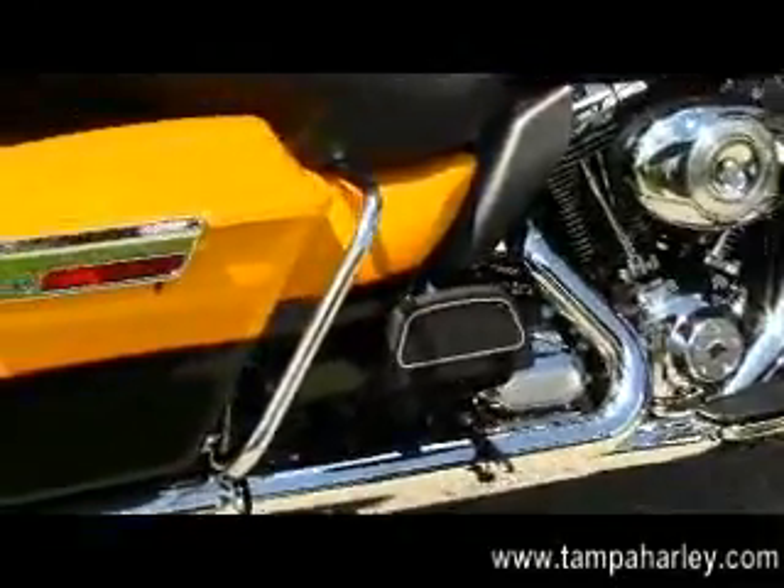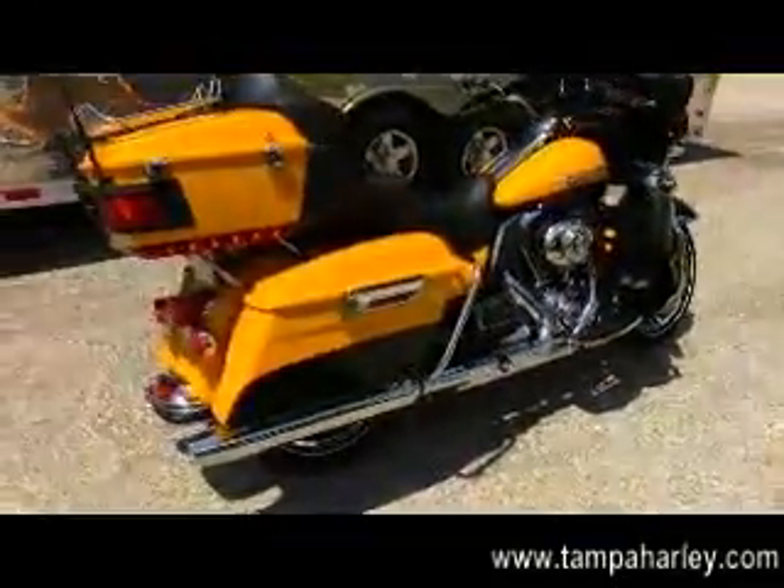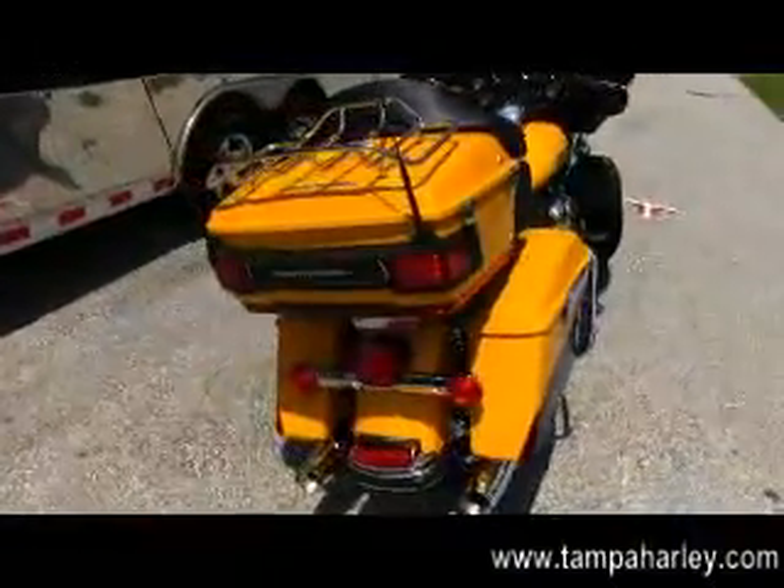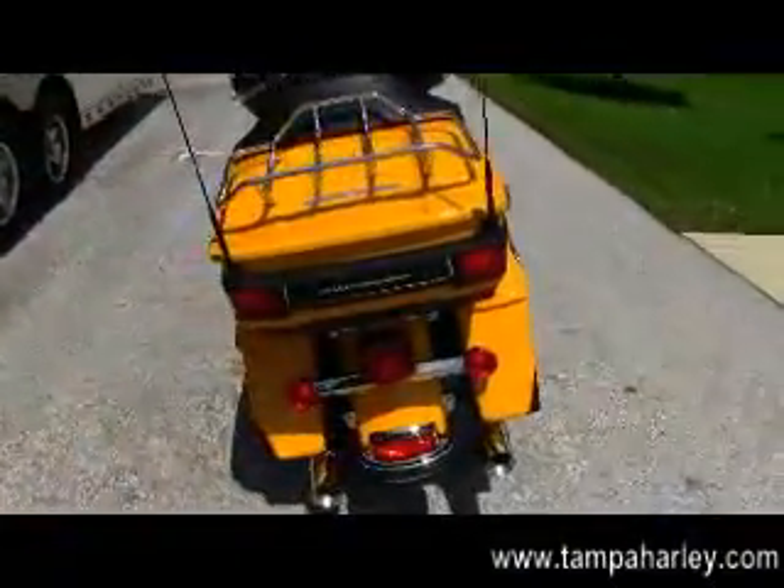Full-size rider and passenger floorboards, hard locking saddlebags, and a King tour pack with the chrome luggage rack. Inside we have the 12-volt power supply.